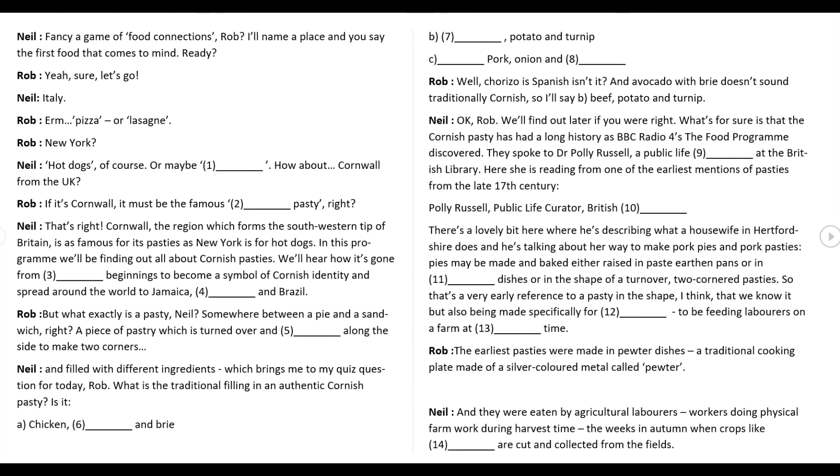But what exactly is a pasty, Neil? Somewhere between a pie and a sandwich — a piece of pastry which is turned over and crimped along the side to make two corners, and filled with different ingredients. Which brings me to my quiz question for today, Rob. What is the traditional filling in an authentic Cornish pasty? Is it A: chicken, avocado and brie; B: beef, potato and turnip; or C: pork, onion and chorizo? Well, chorizo is Spanish, and avocado with brie doesn't sound traditionally Cornish, so I'll say B: beef, potato and turnip. We'll find out later if you were right.